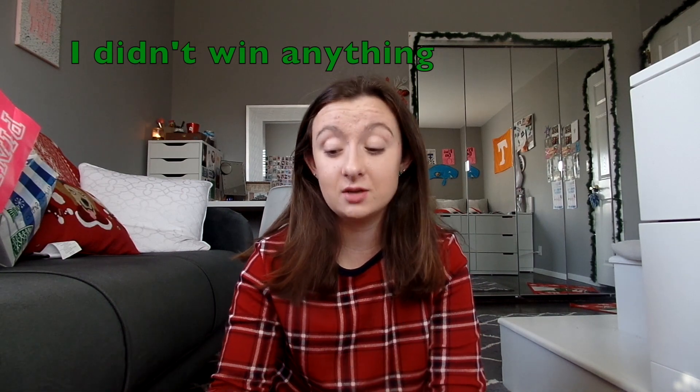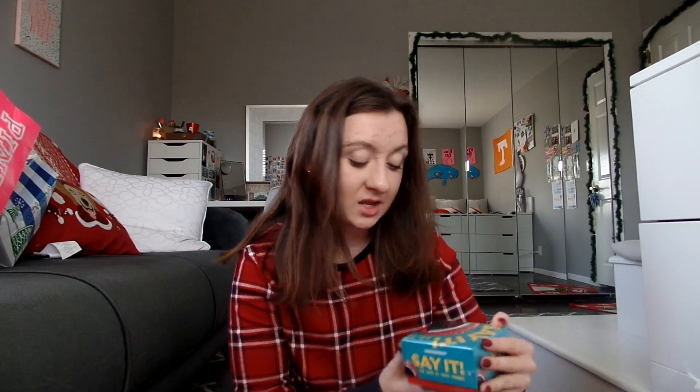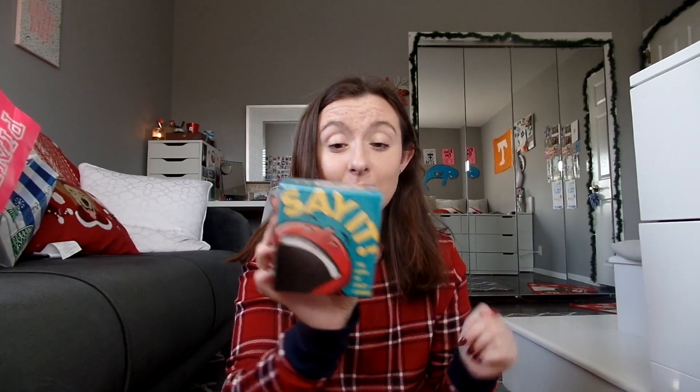Next thing, we got a lottery ticket. We get these every year. Hopefully, I win a million dollars. You can only win up to 500,000, but hopefully I win. The next thing is a card game called Say It — the game of crazy combos, the frantic party game where combinations lead to laugh-out-loud answers. And the last thing in here is a Kylie Jenner lip kit, in the shade Candy K. So, that's everything in my stocking.